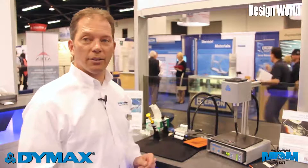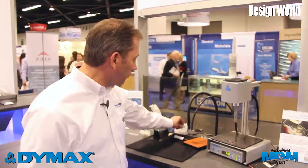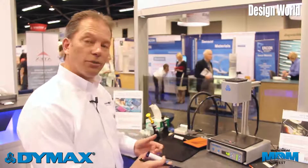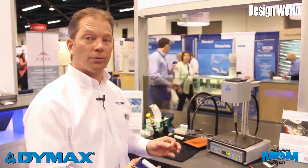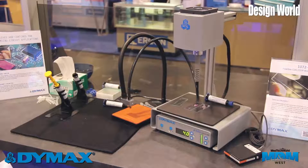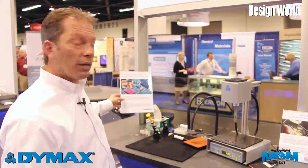We have two new products specific to manufacturers in the hearing aid industry. We now offer two solutions to help manufacturers identify small microcircuits or integrated ICs that may be present on the circuit boards in hearing aid devices.